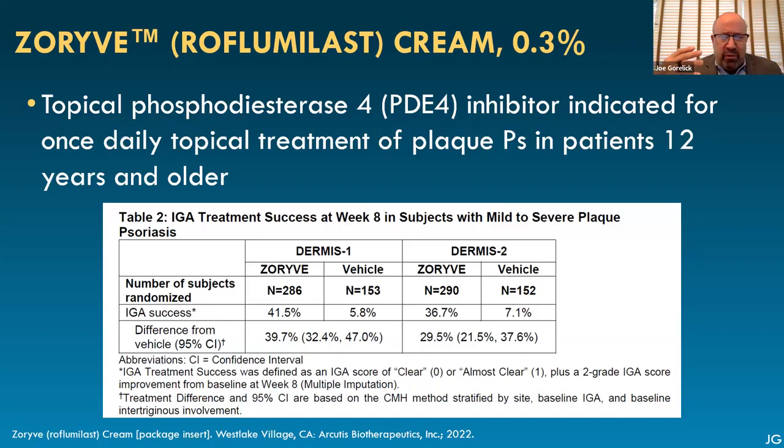What I do in a sort of era of topical corticosteroid stewardship is, I think, very first line, you might consider tacrolimus or pimecrolimus. Unfortunately, they have some irritation associated with them. And efficacy-wise, I'm not super impressed, but you have a chance because they're in the folds of the skin.